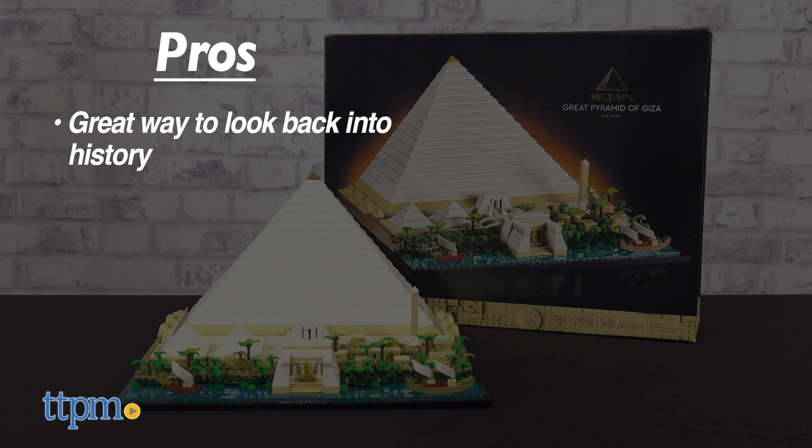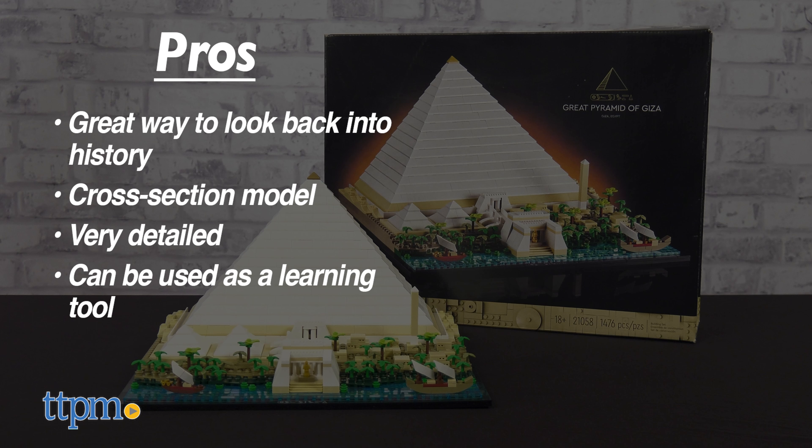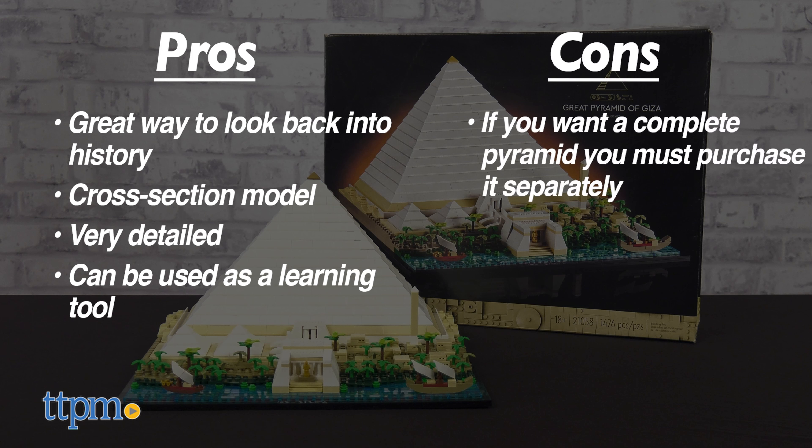My pros? It's a great way to look back into history. It's a cross-section model. It's very detailed. And you can use this as a learning tool.